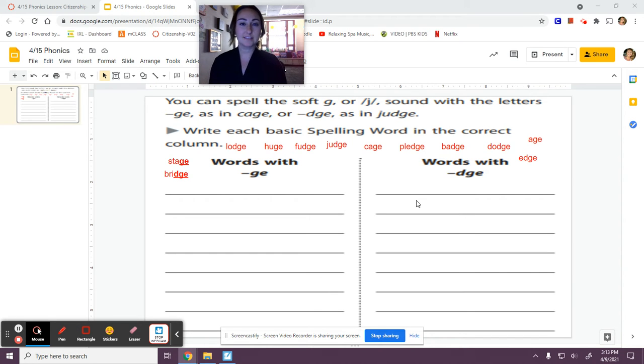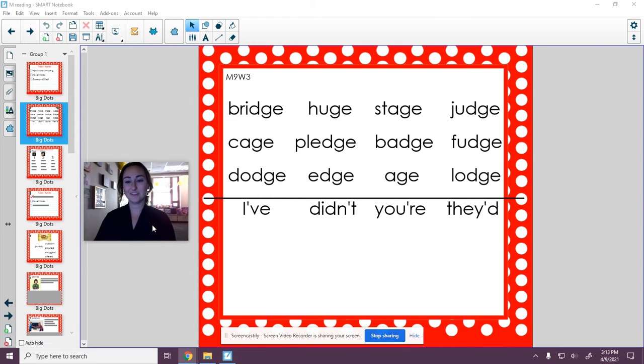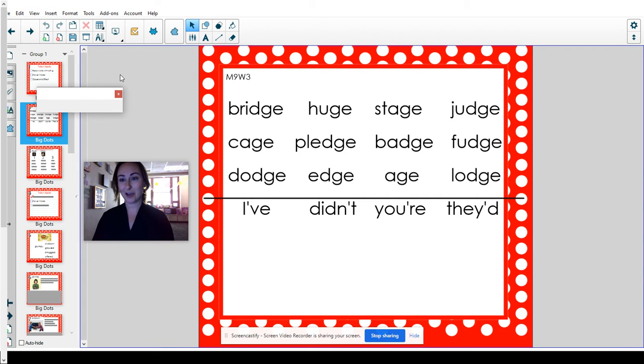Today we have our phonics sort. Remember all of our new words have the juh soft G sound at the end. We're going to review all of our words for this week and then remind ourselves of those different patterns we see so that we can sort them out in our assignment. So our new words are our juh sound.